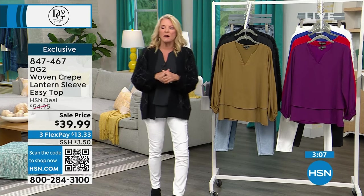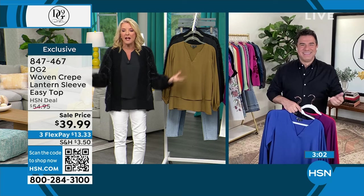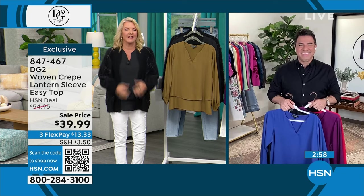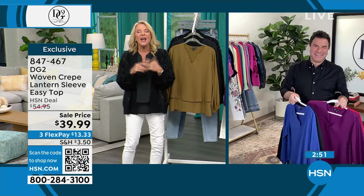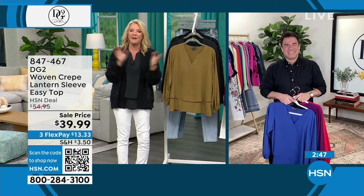Sam started TV makeovers on ABC many years ago and is the creative director with DG2. He joked he should just let me go with my easy tops monologue. This version is a dressier, prettier take on the classic easy top — it's got a different V-neck detail that opens like a little peasant top, plus a really pretty billowy sleeve with an elasticized band.